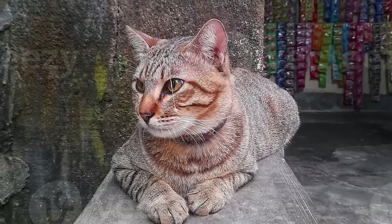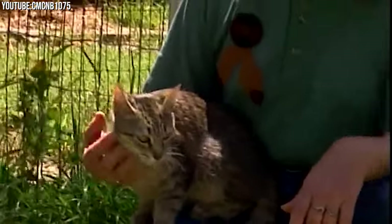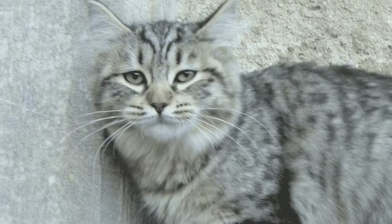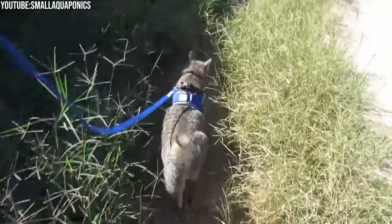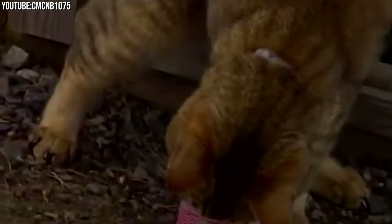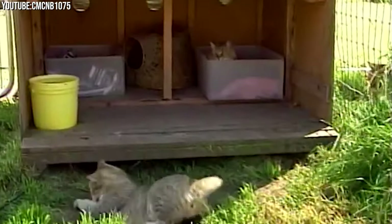Pixie Bobcats are not only beautiful and affectionate, they're also highly intelligent. They can be trained to perform tricks and solve puzzles, and their inquisitive nature makes them great problem solvers, which can be both entertaining and sometimes challenging for their owners. If you have other pets, Pixie Bobcats are generally good at socializing with them and often form strong bonds with dogs and other cats, making them a perfect addition to multi-pet households. They also retain their hunting instincts, so interactive toys and play sessions can help satisfy their natural prey drive.